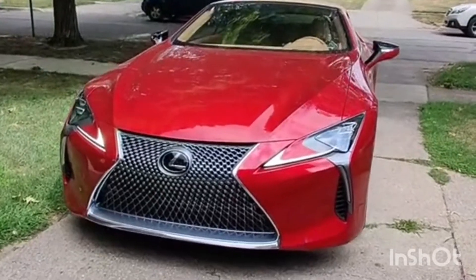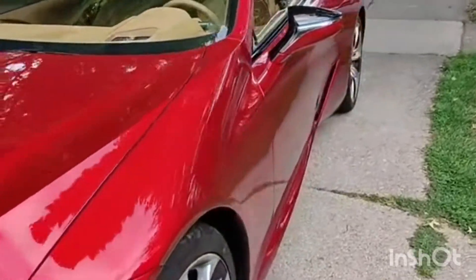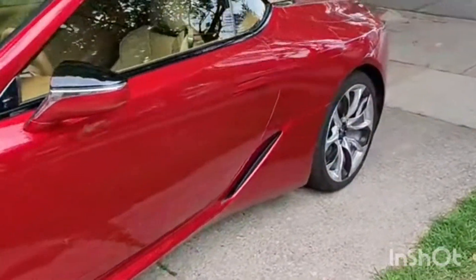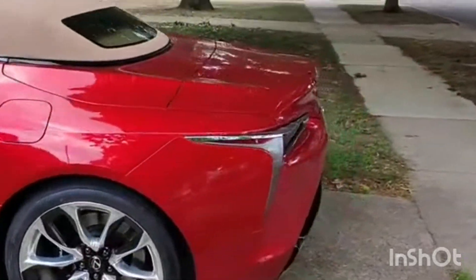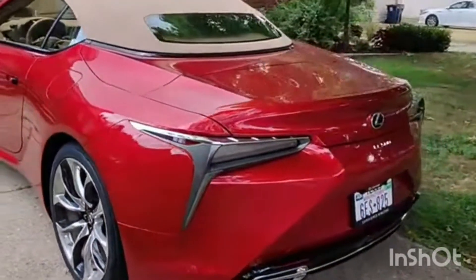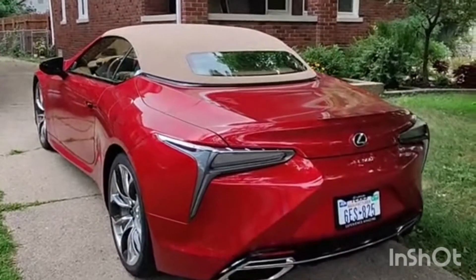I have the 2022 Lexus LC500 convertible in my driveway this week, and this may be the best looking new car on sale today. You can make a very strong argument for it. I really love this red with the tan top combo — it's fantastic.